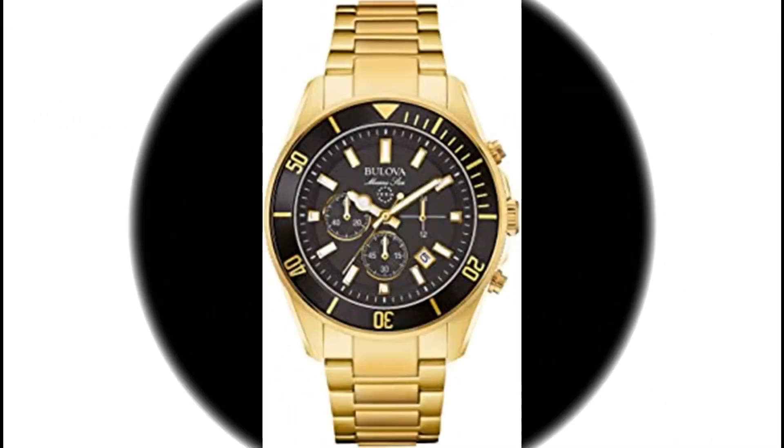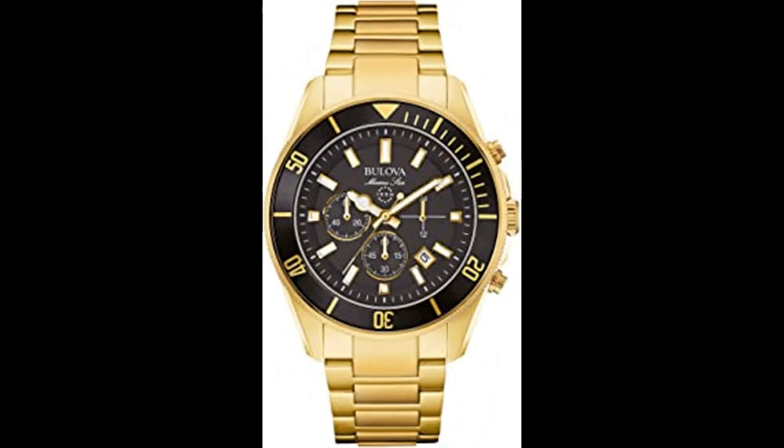Number 5. Duel of the Men's Marine Star Watch. Imported. 42 mm case diameter, quartz movement, water resistant to 100m / 330 feet. In general, suitable for swimming and snorkeling but not diving.